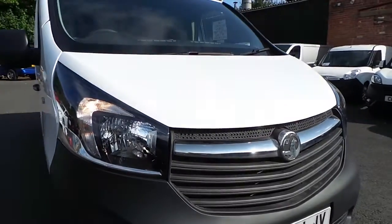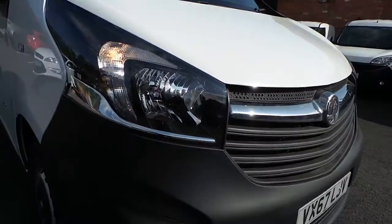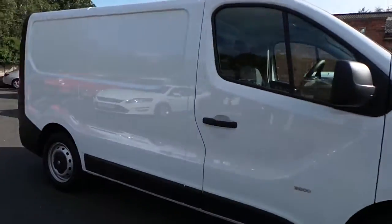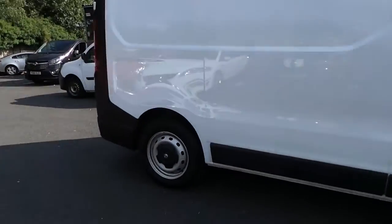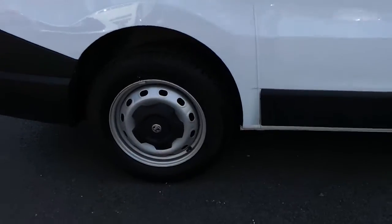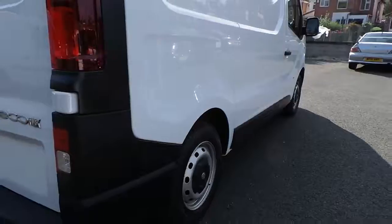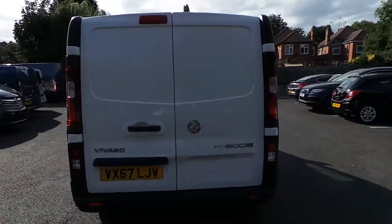As you can see on this vehicle we have daytime running lights, front fog lights, 16 inch steel wheels, and a side loading door.